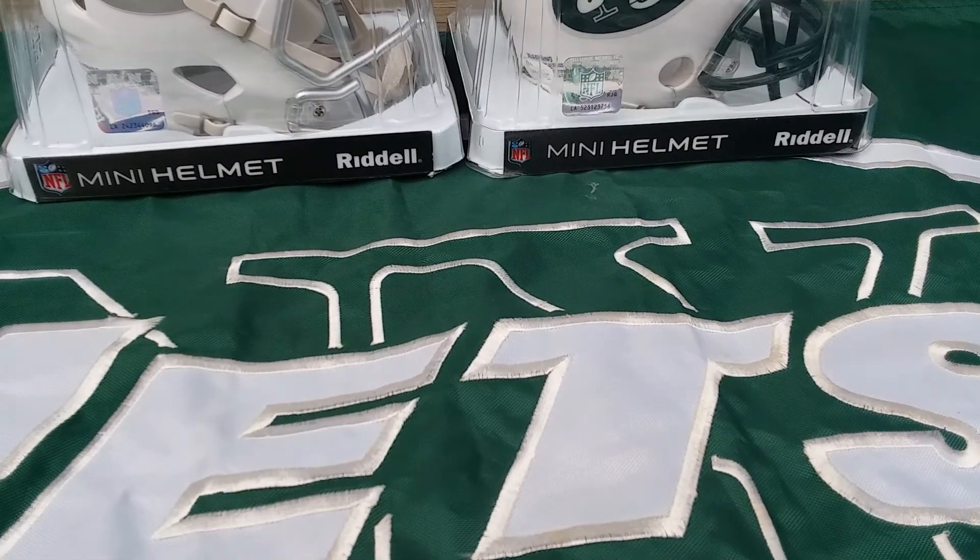What's up card family, Jets Boyd back here with another video. It's a quick for-sale video, I got a few lots.